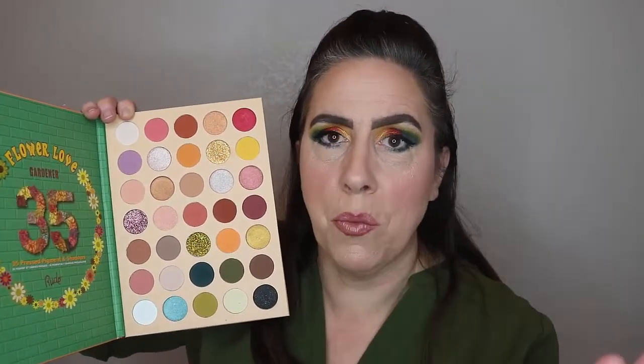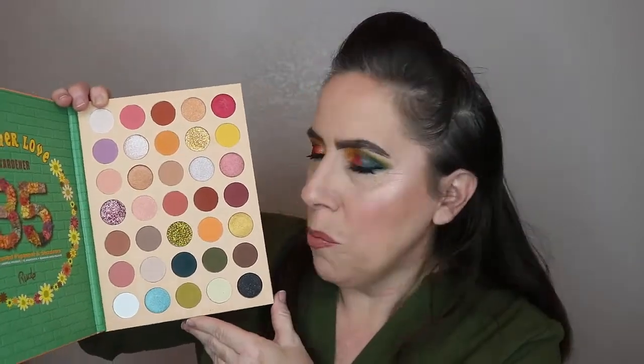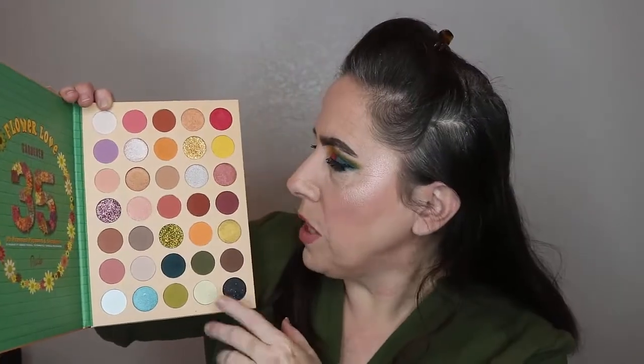I love the color story — it's kind of random, similar to the randomness of the So Jaded palette, but you've got a lot of different tones in here. I was really excited to play with this when I picked it up.